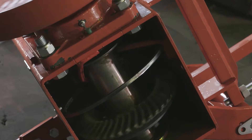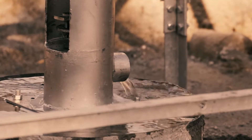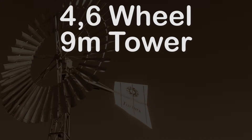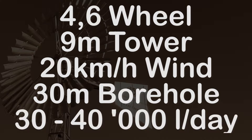The helical rotary pumps are the leading borehole pump type in South Africa today. Take a typical example: a Turbex wind turbine with a 4.6 meter diameter wheel operating in a 20 km/h wind and installed on a borehole 30 meters (100 feet) deep will deliver 30,000 liters of water per day.